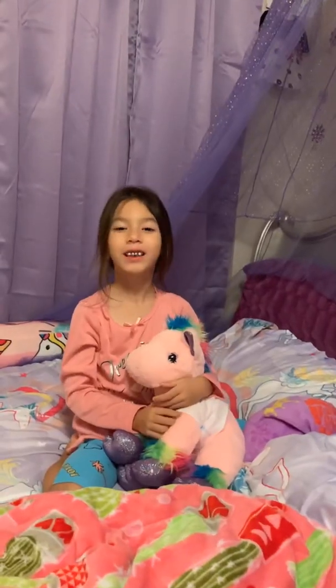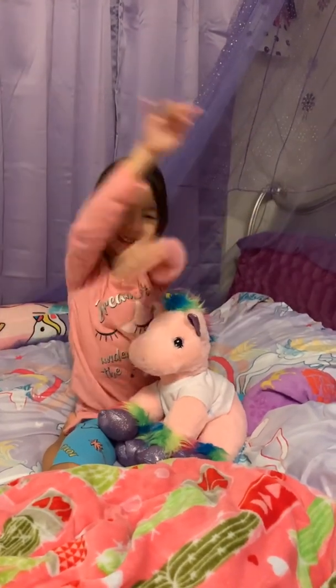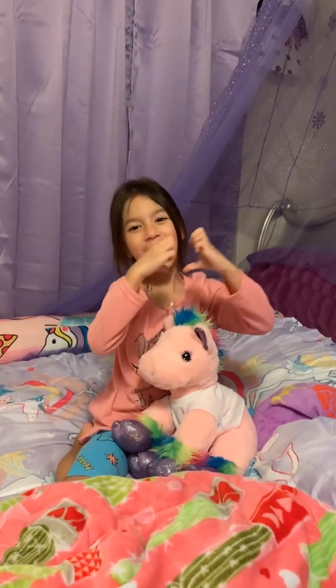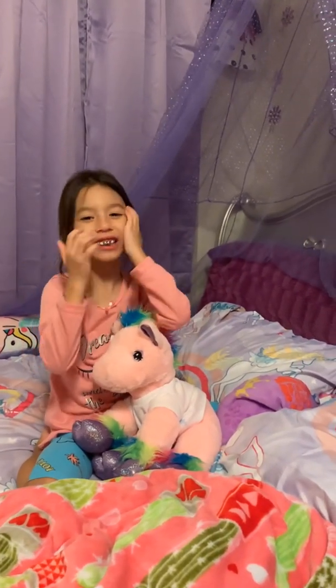Thank you for watching my video! Subscribe for more videos for Sky's Mystery Play Day. Bye-bye, see you later!